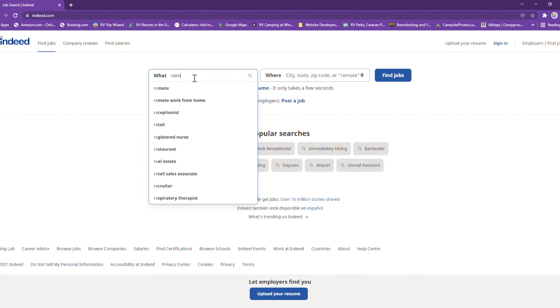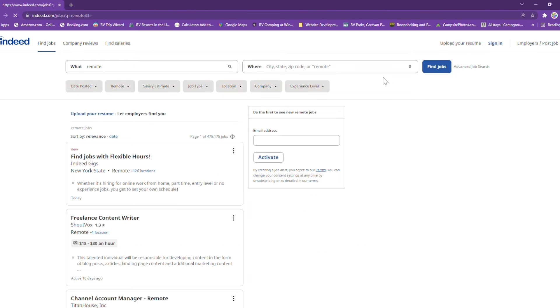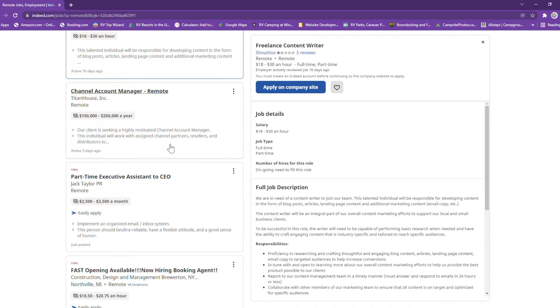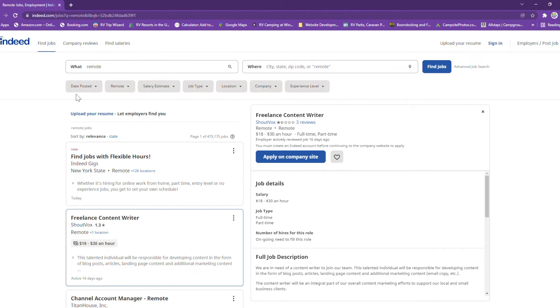Type in the word remote and then choose Find Jobs. This is going to be an eye-opener for you because, as you can see on the left side of the screen as we scroll down, there are a lot of jobs tagged remote within Indeed. You can organize them by date posted, salary estimate, and job type — whether you want to work full-time, part-time, as a contractor, or temporary.